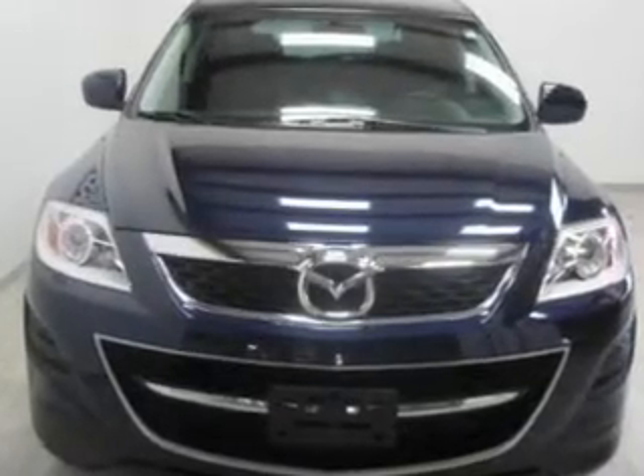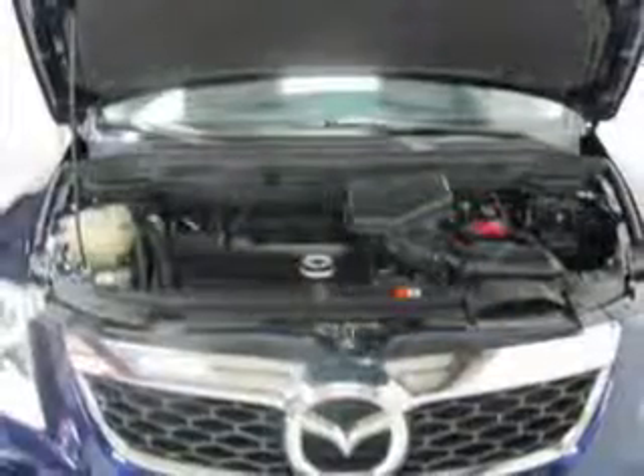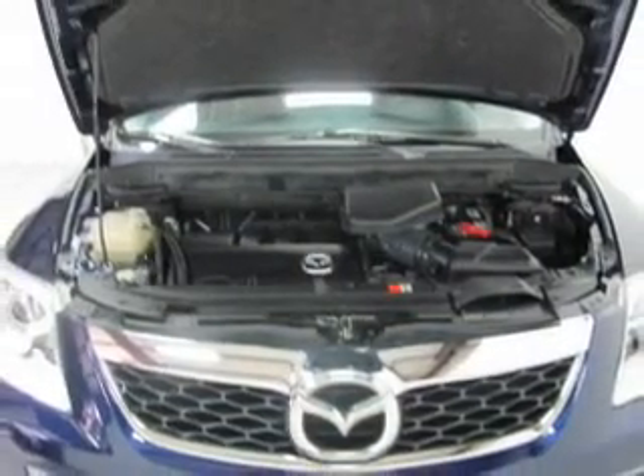Keyless entry. Power door locks. Power windows. Cruise control. Bluetooth wireless. An AM-FM stereo with a CD player. And satellite radio.